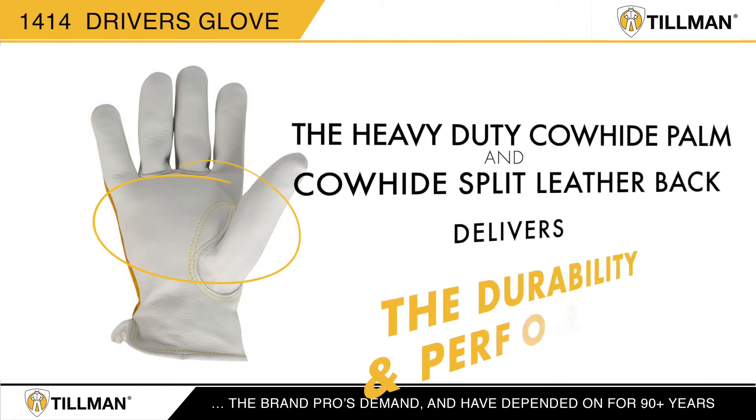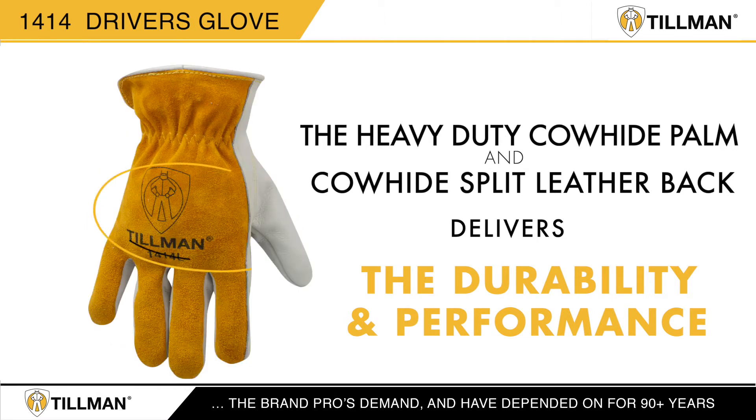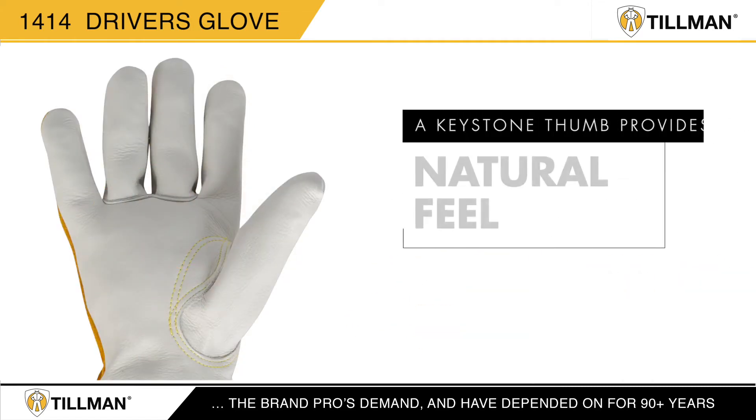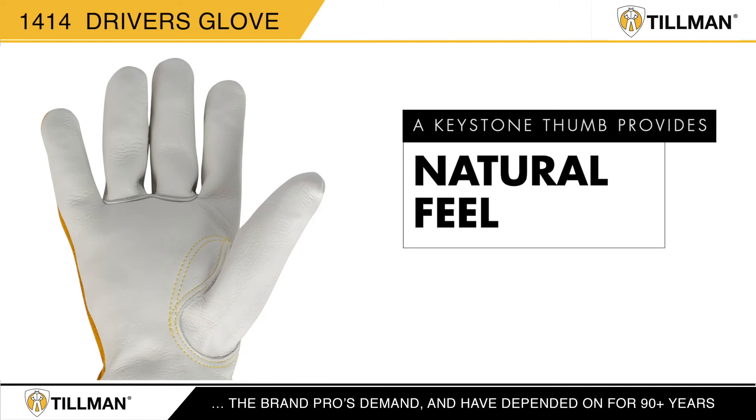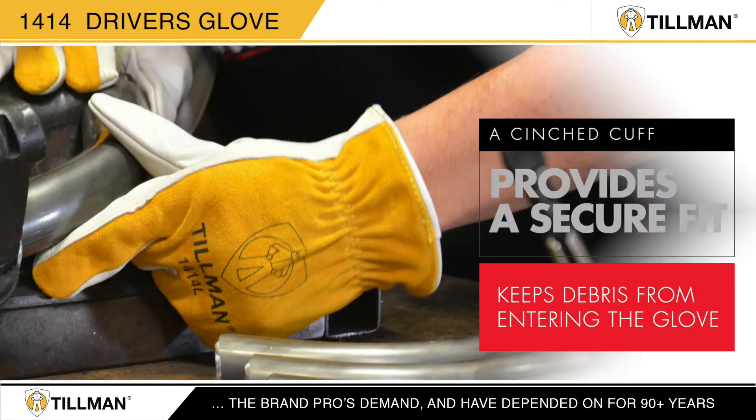The heavy-duty top grain cowhide palm and Tillman's legendary bourbon brown cowhide split leather back delivers the durability and performance expected from Tillman. A keystone thumb provides a natural feel, and a cinched cuff provides a secure fit and helps keep debris from entering the glove.